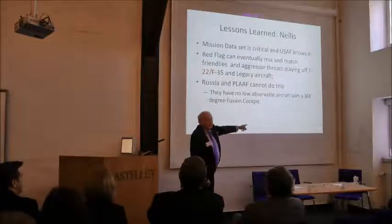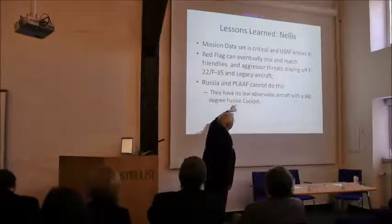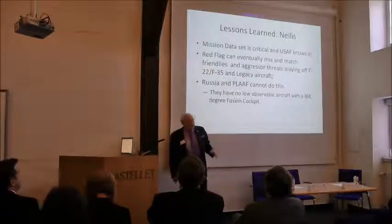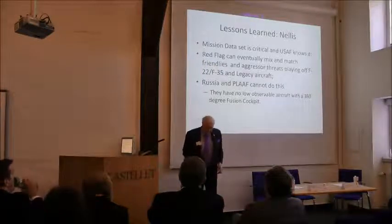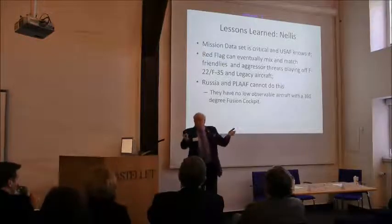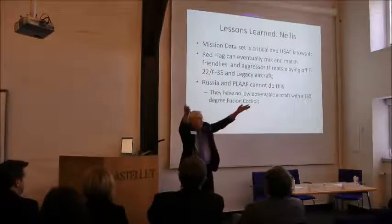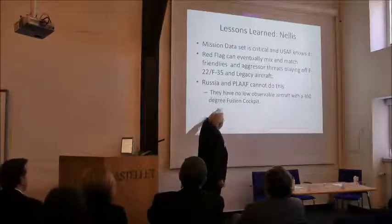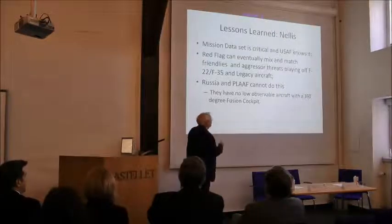China is here. Quite frankly, the Russian and Chinese air forces can't do this — they don't have the ranges, they don't have a fusion cockpit. Their aircraft may look like an F-35 or F-22, but they're not. When you see an F-35 you'll know exactly what I'm talking about — it's the center of the nose, the wings, the chin. They don't have a low-observable aircraft with a 360-degree fusing cockpit. That makes all the difference.